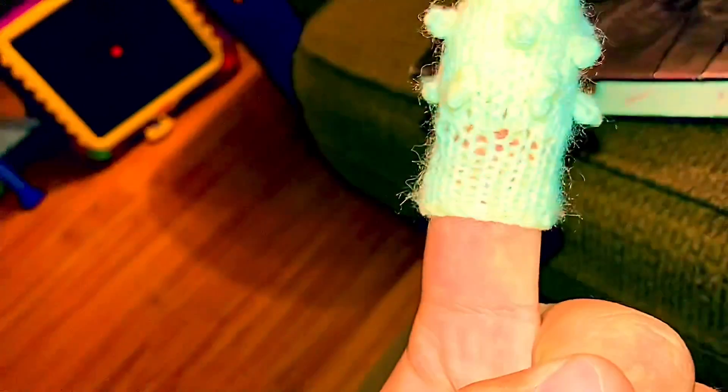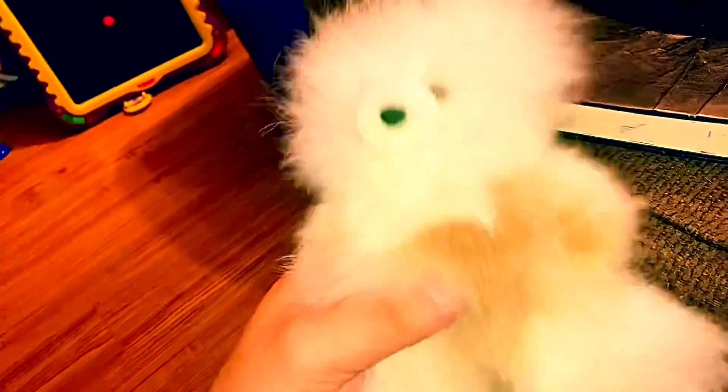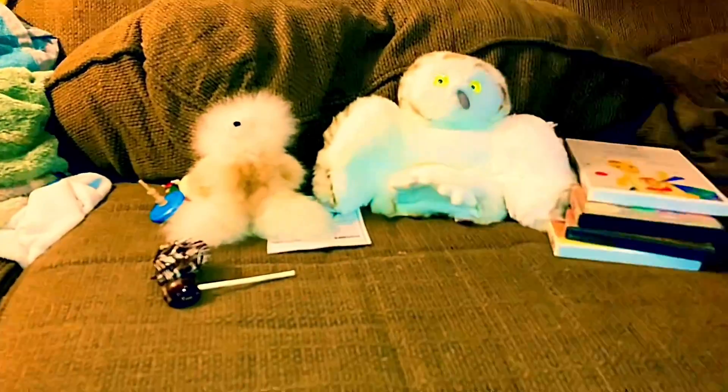Finally, we have a teddy bear made out of alpaca fur — it's really soft. And that is all the things I got in September. You should leave a like, comment, subscribe — see y'all later!